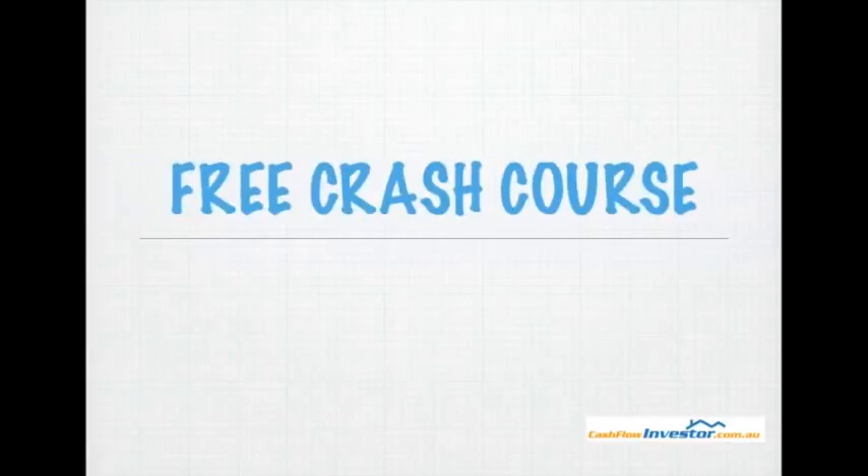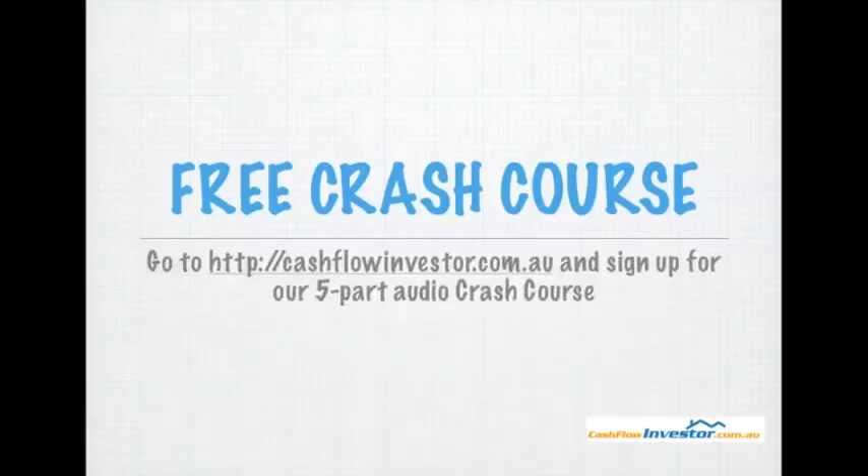If you want more information about investing in property, more specifically positive cash flow property, then go to cashflowinvestor.com.au. Sign up for our five-part audio crash course and you can get that absolutely free — it's just a name and email subscription. So go to cashflowinvestor.com.au right now.